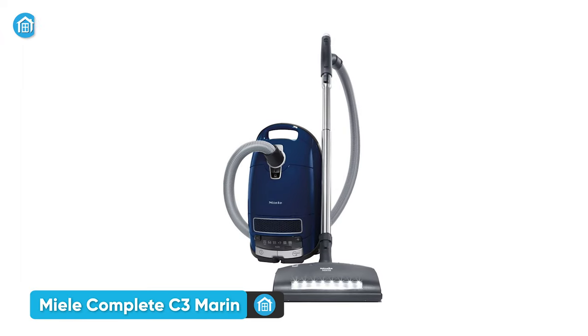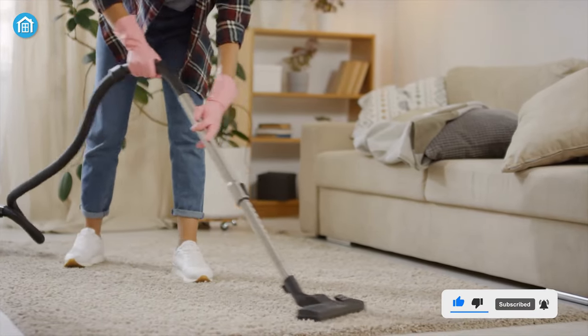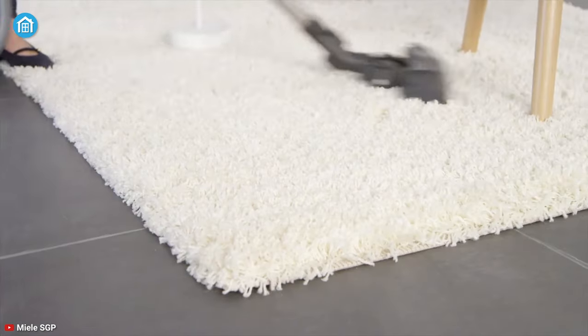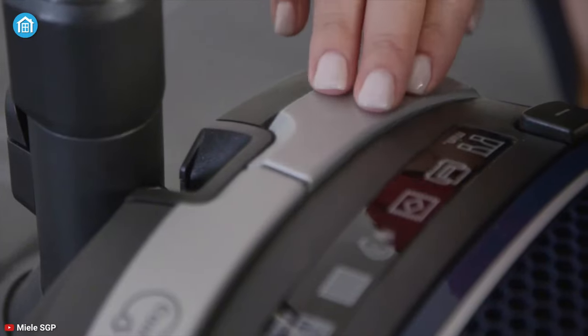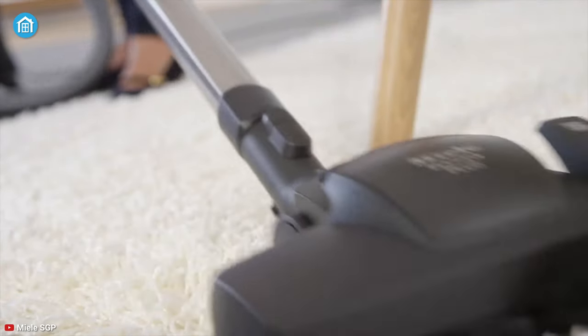Finally, at number one, we have the Miele Complete C3, the best of the best heavy-duty vacuum cleaner that outshines all other products on our list. It's equipped with a powerful 1200-watt Vortex motor and can increase or decrease power accordingly as per the requirement to effectively clean every surface. Besides, it includes six different cleaning modes, which allows you to clean various types of surfaces like deep, hairy carpets and others flawlessly.